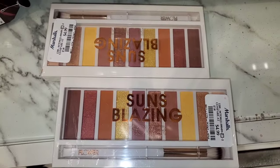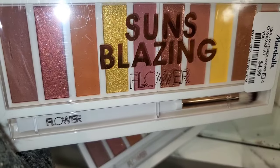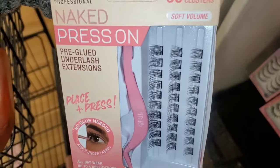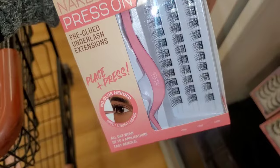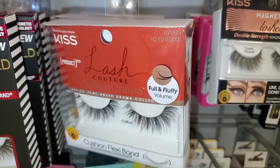Also for Flower Beauty, they had this Sun Blazing Eyeshadow Palette — it comes with an eyeshadow brush as well for only $5. And for Ardell, they had this Naked Pressed On Pre-Glued Under Lash Extensions — a really cute set that comes with a little lash applicator as well, for $10.